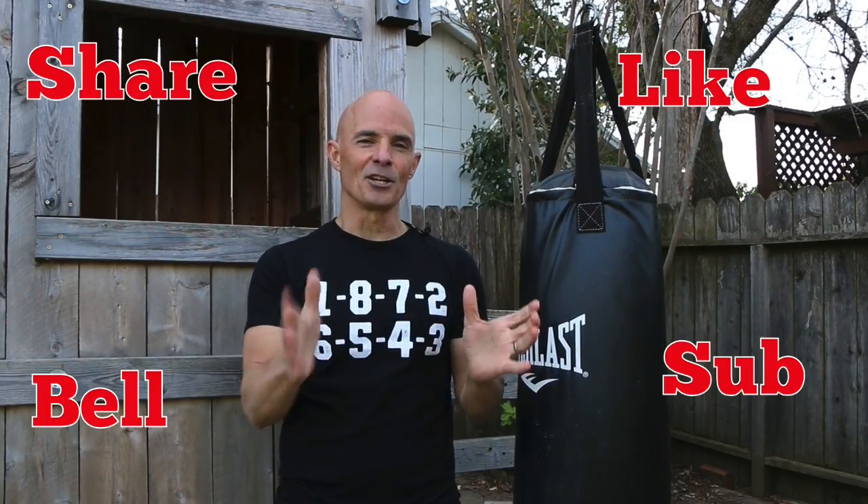Thanks for watching guys. Make sure to like, share, subscribe, and ring the bell. Let me know what you think and I'll keep making the videos.